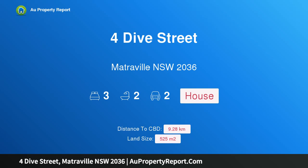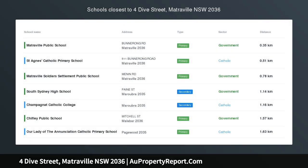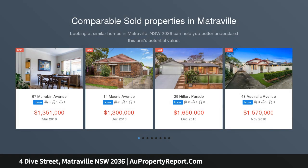Hi, I am glad to introduce Property 4 Dive Street, Matribil NSW 2036. Full brick home with great potential over 525 SQM, set across 525 SQM with dual street access.